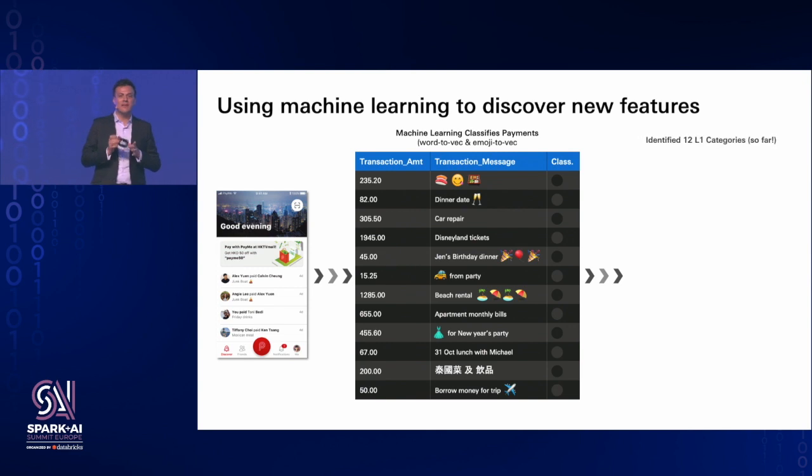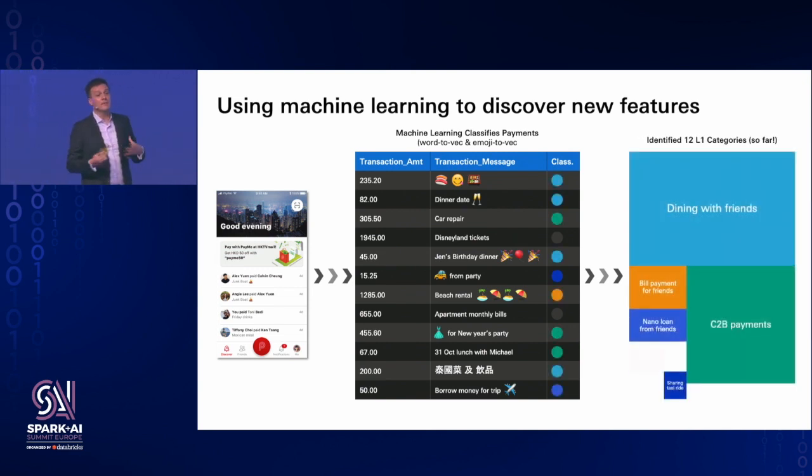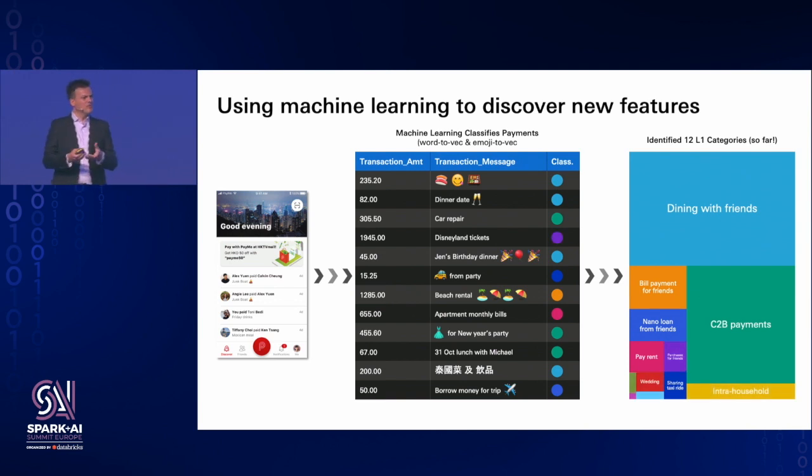When you make a payment with PayMe, you have to type in a payment message — it can be text or emoji, but you must write a message. We display it on a social timeline so people can discover what their friends have been up to. We also use NLP techniques to analyze these messages and categorize them into level one and level two categories. We're basically trying to understand the intent behind the payment. For instance, if I go out with friends and pay them back 'for sushi with Jonathan,' we can understand the payment was for a level one category of dining and a level two category of Japanese or sushi, and that it was a social situation.